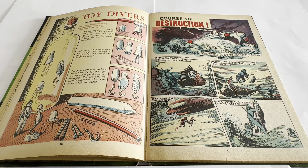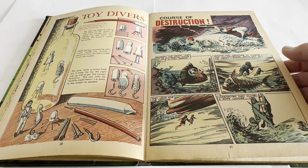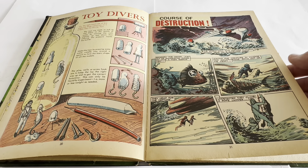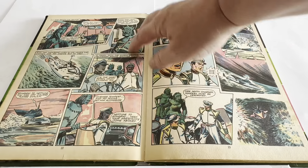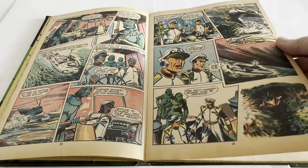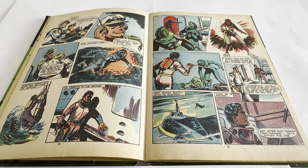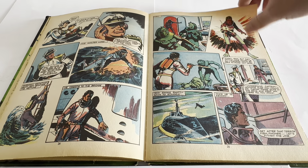Then we come on to the first comic strip story — an original comic strip called Course of Destruction. It features Wasp, Troy Tempest, Phones, Stingray, and they're battling the Titans, the Amphibians, under the command of Titan. That's quite a short comic strip story.